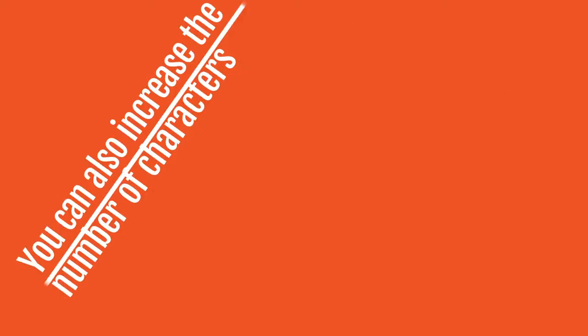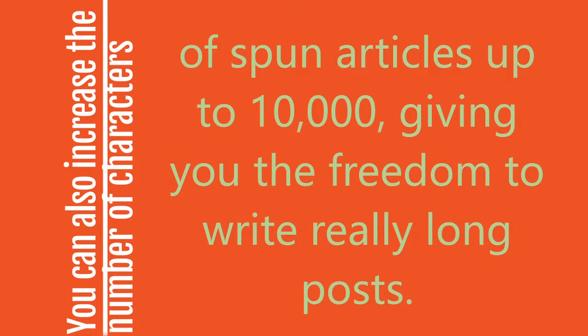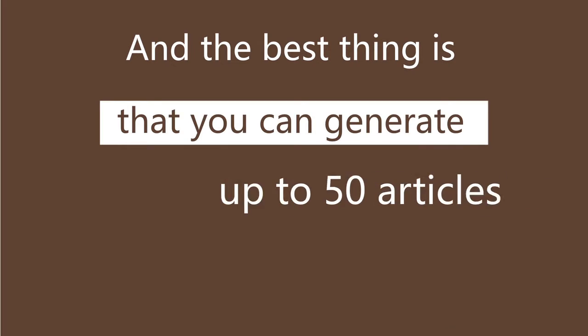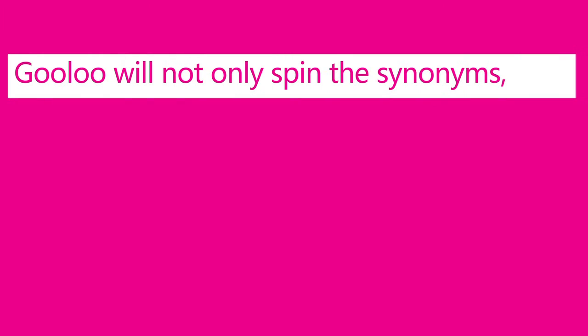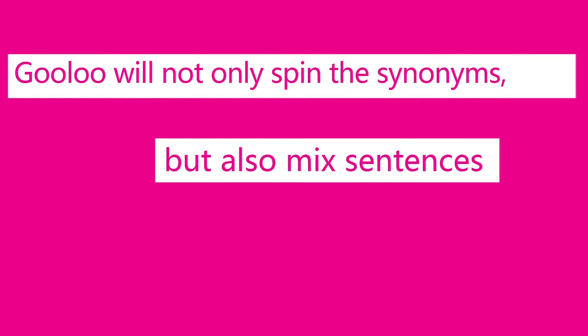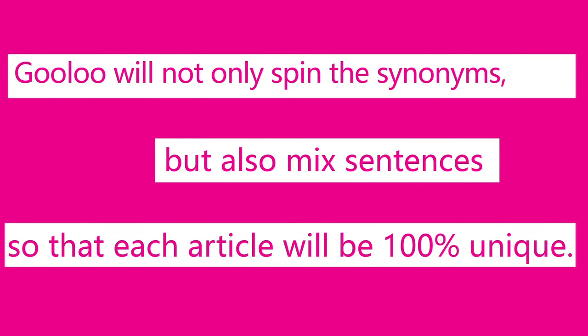You can also increase the number of characters of spun articles to 10,000, giving you the freedom to write much longer posts. And the best thing is that you can generate up to 50 articles from a single source. Gulu will not only spin the synonyms, it also mixes sentences so that each article is 100% unique.